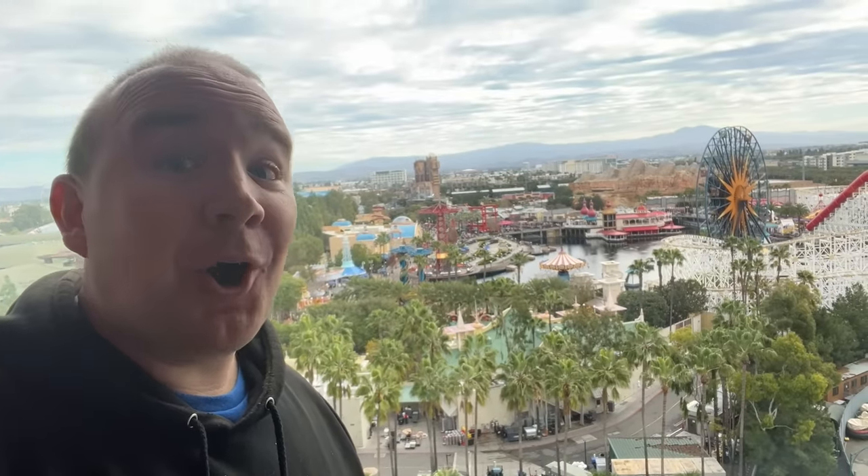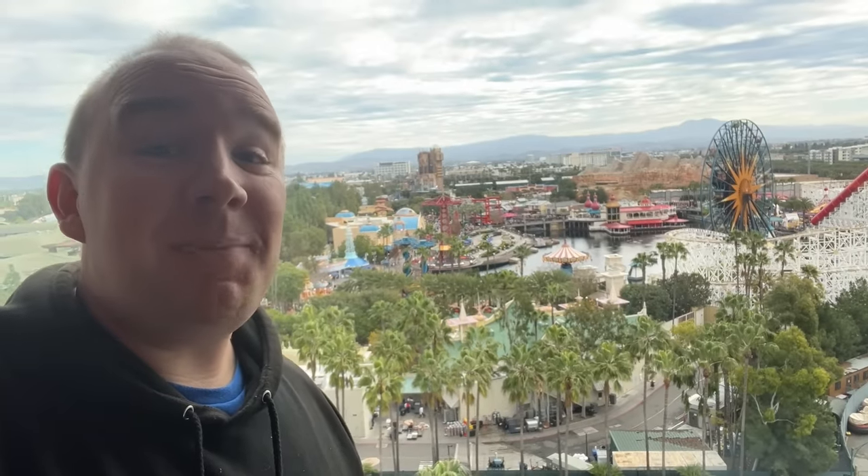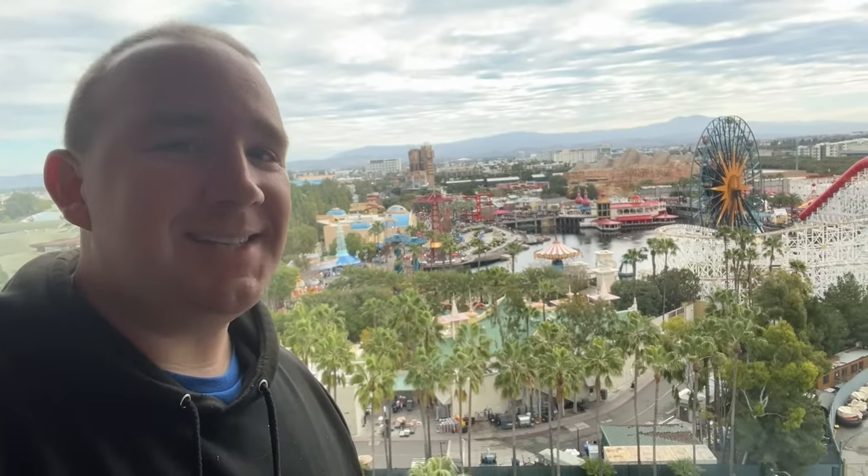Hey everyone, I'm Traver and today we have early entry to Disney California Adventure. We are going to share with you the best strategy to get the most rides done in a day. Let's get going.